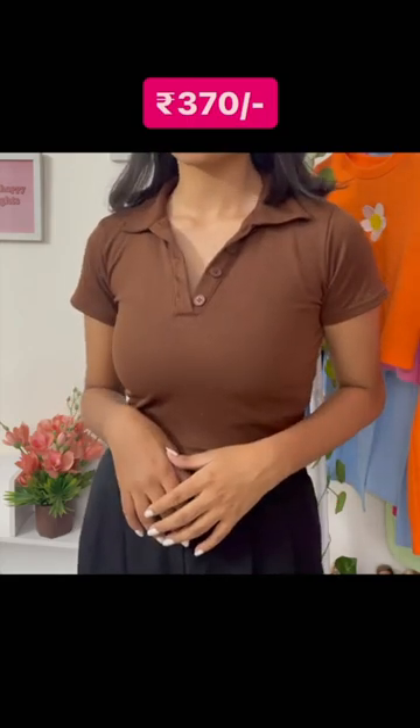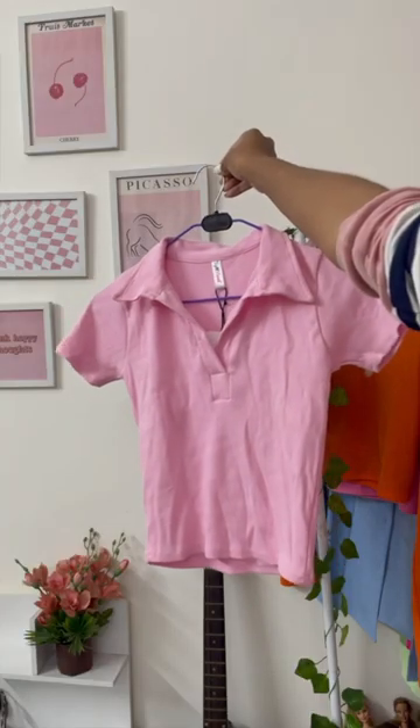The next one is similar but this time in brown color. Again it has a collar, but this one is half-sleeved. This color is gorgeous — brown is one of my favorites so I absolutely love it.